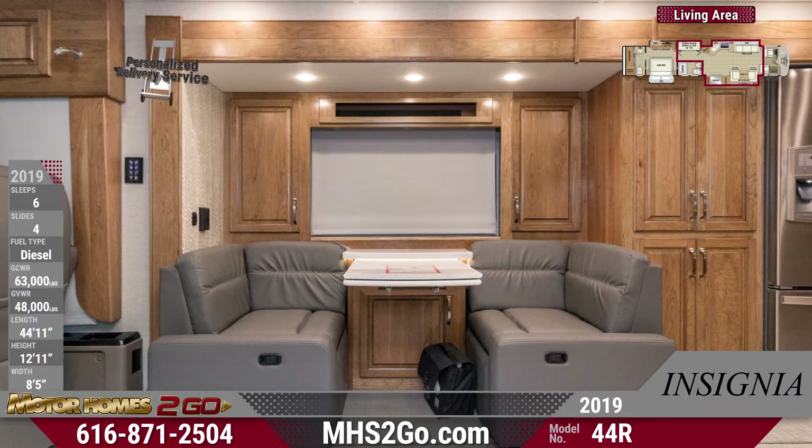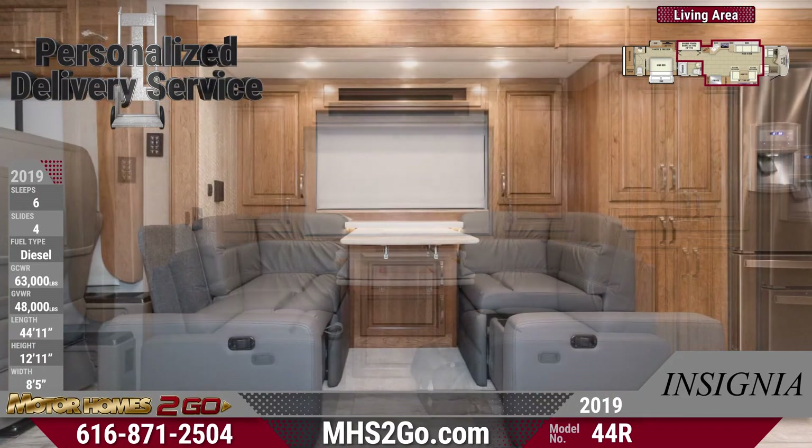There are double bunk beds. Each bed has its own 24-inch TV.